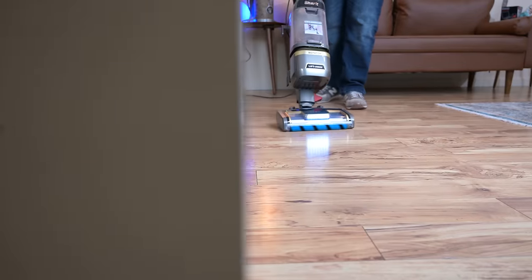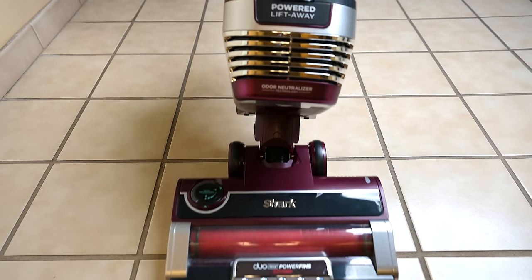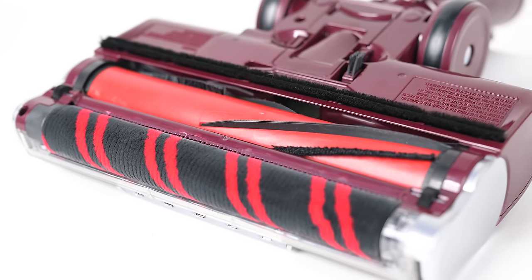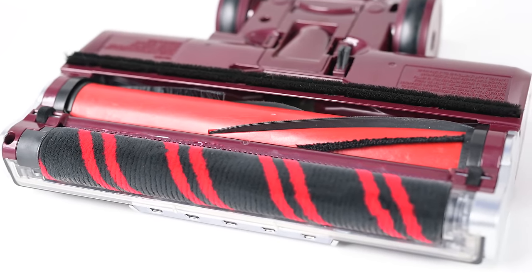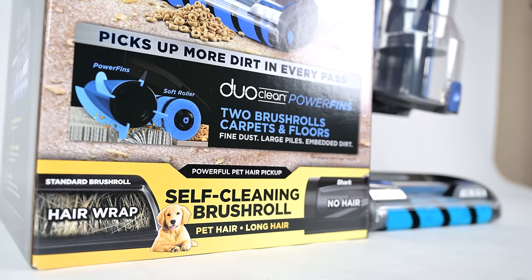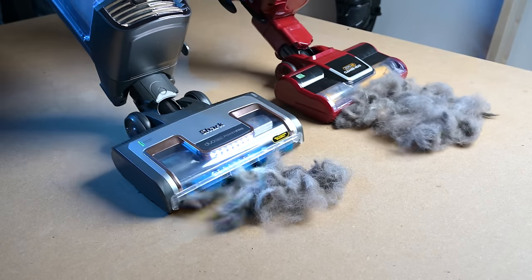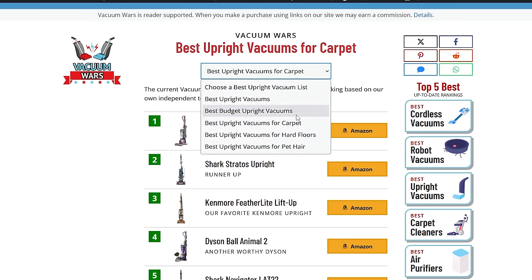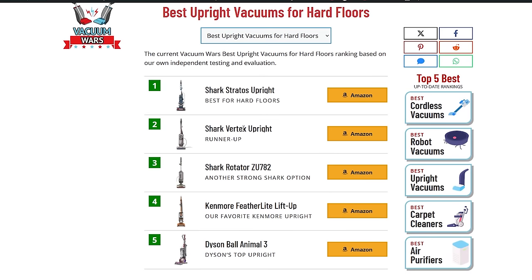But that doesn't mean uprights aren't any good for hard floors. In fact, some of our favorite vacuums for hard floors are upright corded vacuums. I particularly like the ones with soft rollers in the front and regular rollers in the back, like the Shark Duo Clean lineup, which basically dusts hard floors but also works great for picking up pet hair and extra large debris. You might notice that most of our picks in the best upright for hard floors category will have this feature.